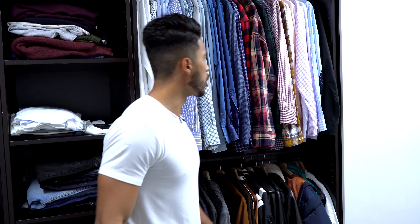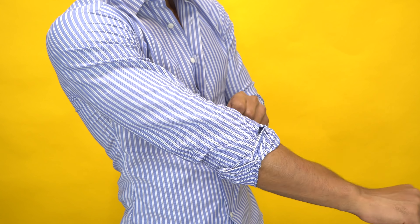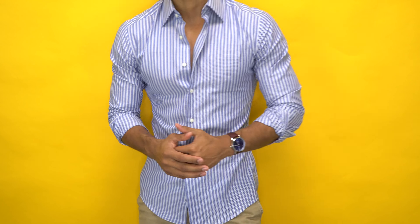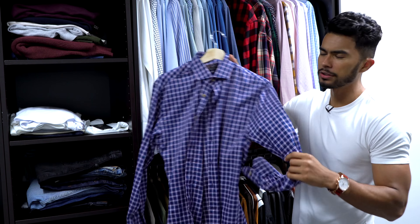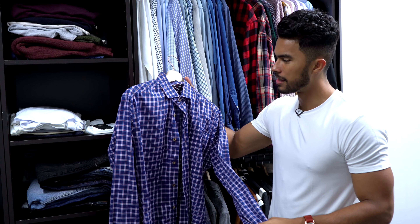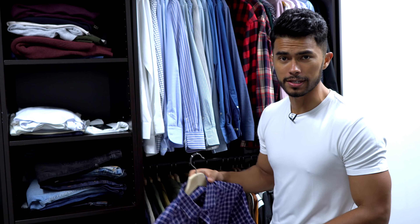Alright, so number one right here — button downs. A tailored button down, preferably perfectly fitted ones like these. Honestly, I don't think I could ever have a complete wardrobe without these, because the reality is they just make any guy look sophisticated.